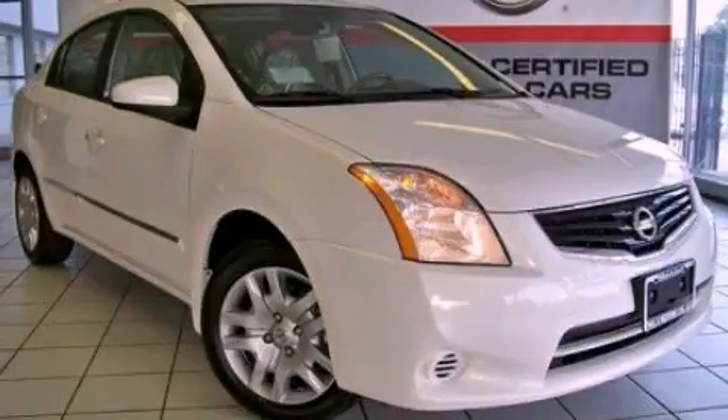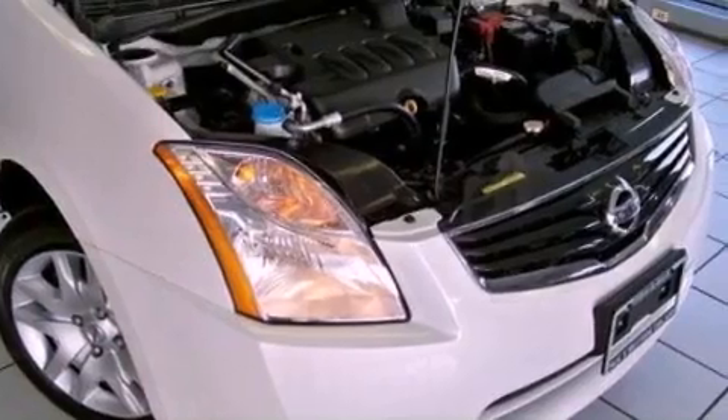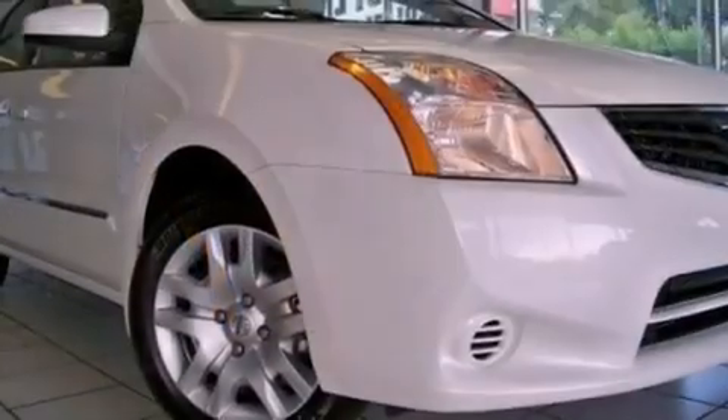This is a brand new 2012 Nissan Sentra. It features a 2.0-liter four-cylinder engine and a continuous variable transmission.